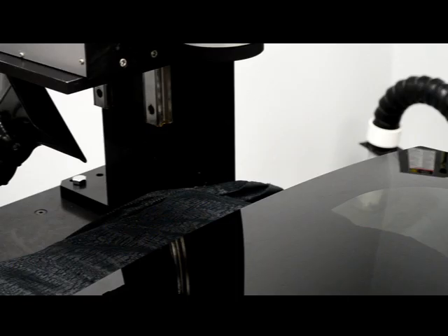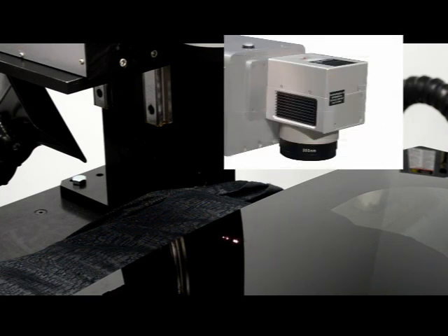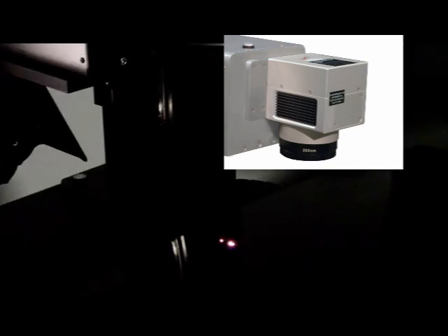The UV-C from Telesis, shown here in a windshield marking application. The UV-C is the marker of choice for delicate materials. Its 335 nanometer wavelength reacts with material in a way that reduces heat affected zones. Don't get burned by imitation. This is effectively a cold marking laser. Shown here marking a windshield, the UV-C produces a clean and crisp mark. Every time.